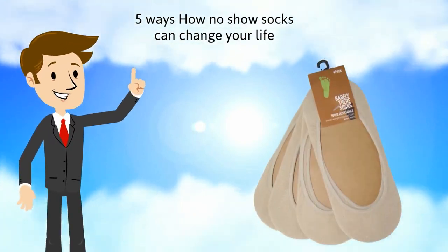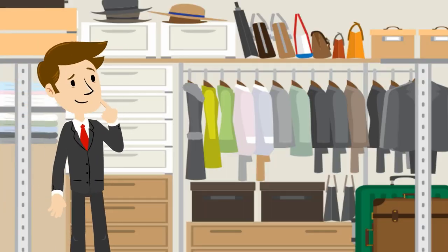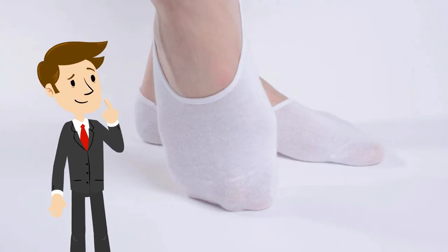5 Ways How No-Show Socks Can Change Your Life. I am going to give you 5 good reasons why you should use no-show socks starting today.